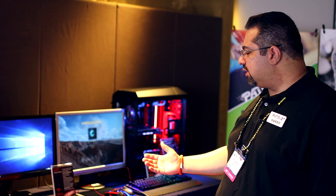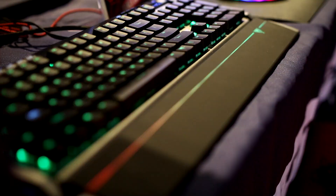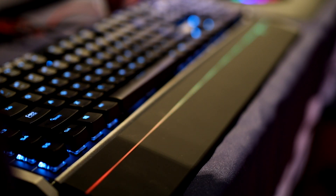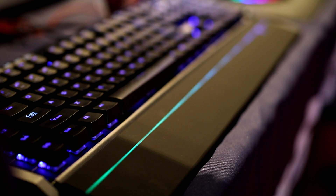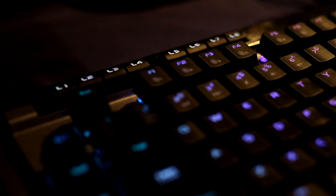Expanding further on our gaming line, we are launching another keyboard called the Viper V770. This keyboard features a magnetic palm rest, just like its predecessor the V760. It is fully programmable and features multi-zone LED, including an LED bar strip that can change based on the software installed on your PC. We've added five additional macro keys, giving you a total of 108 macro keys. There are also eight dedicated light control keys on top of the keyboard, so you can quickly switch between LED effects without guessing.